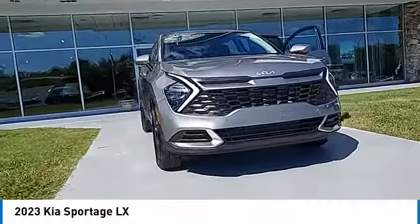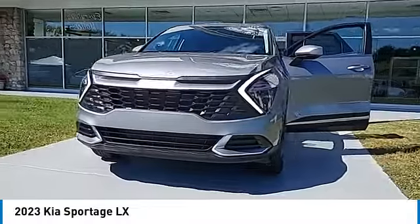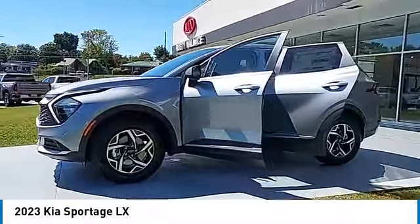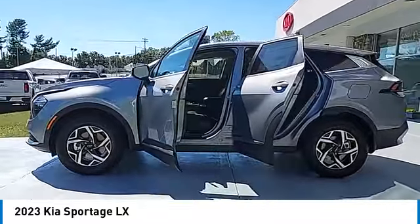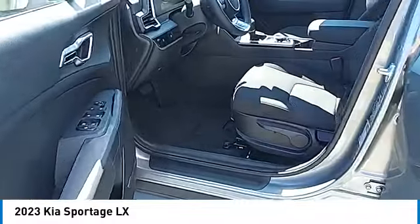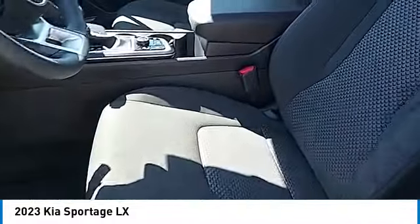Come test drive the 2023 Sportage. With its sleek and stylish exterior and its roomy, feature-laden interior, the Sportage both looks good and performs well on the road. Here are some of this vehicle's great options: all-wheel drive and aluminum wheels.